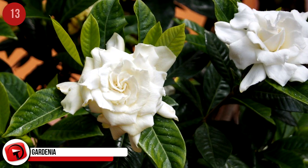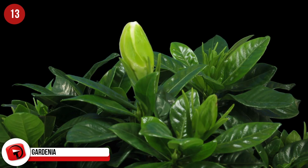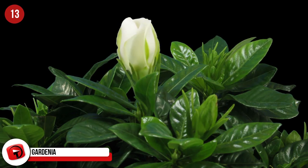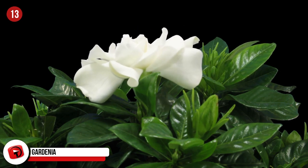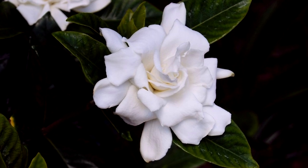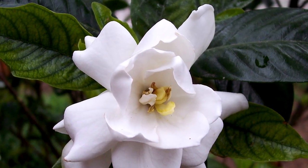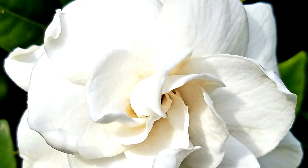Gardenia. A single bloom of gardenia bought online can cost around $13, and although they're not the most expensive on this list, you can understand how costly it could be if you were to make a bouquet using this beautiful flower. They have full white heads and are part of the coffee family. Native to parts of Africa, Asia, and Madagascar, these beautiful flowers bloom mid-spring to mid-summer and have the most incredible scent.